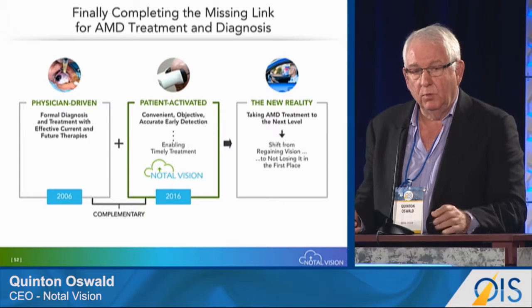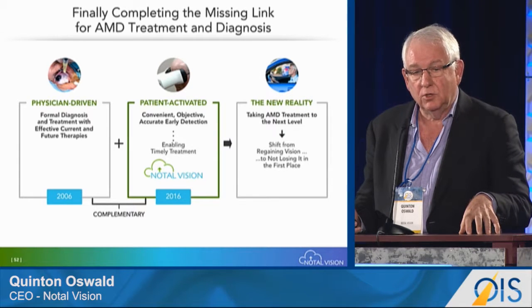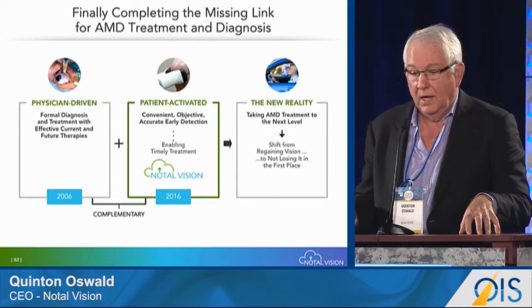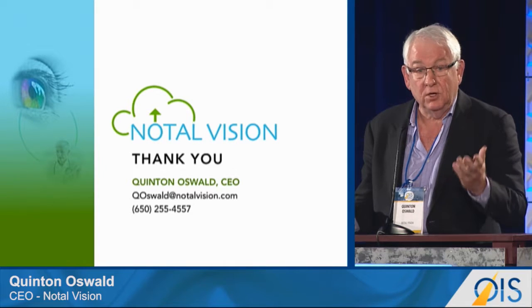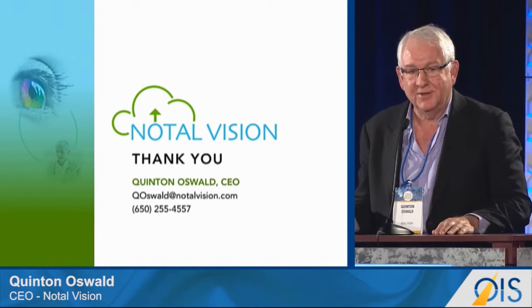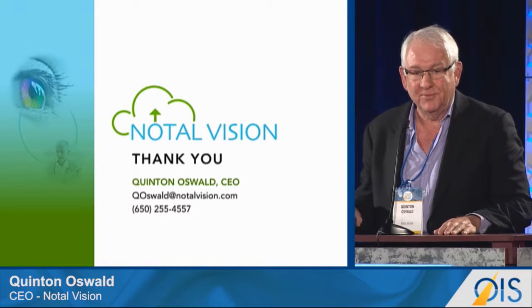We are rolling out from a test market to a commercially-driven platform across the US in 2017 and are busy executing that challenge. Thank you for your attention.